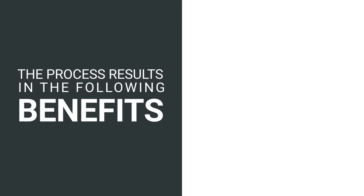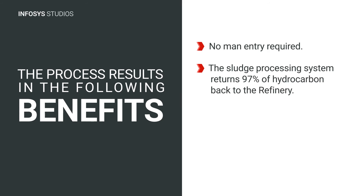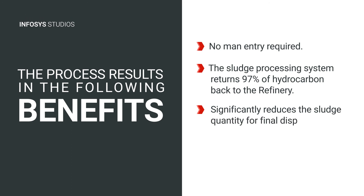The process results in the following benefits: no man entry required; the sludge processing system returns 97% of hydrocarbon back to the refinery, significantly reducing the sludge quantity for final disposal; and increased productivity.